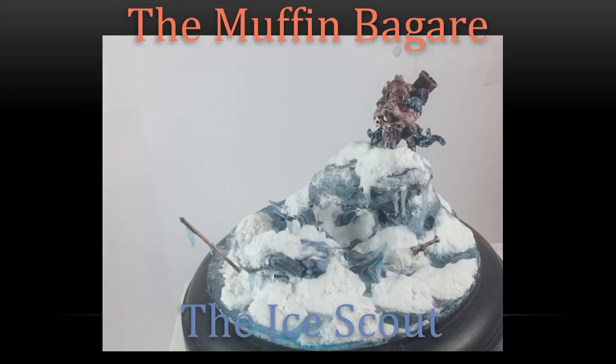Next up, the Muffin Bagger has the Ice Scout — a wonderful scene of this person exploring a frozen wilderness. He's got all this detritus caught down in the ice and snow, and he did a wonderful job using very cold colors on the model itself so it feels like it's part of its environment. The icicles and snow look really nice. It just feels like a big frozen scene with all the elements half buried, stuck in the snow, waiting to be discovered. Very, very cool.